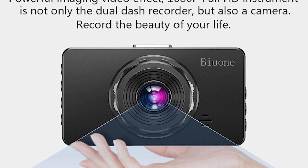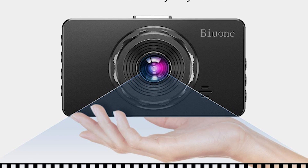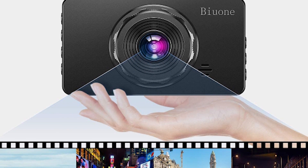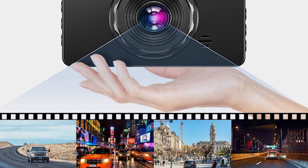All you have to do to get this gadget working is start the ignition. Once done, the camera keeps a recording of your trip, and this record gets stored on your computer or memory card. This gadget is available on Amazon for $39.